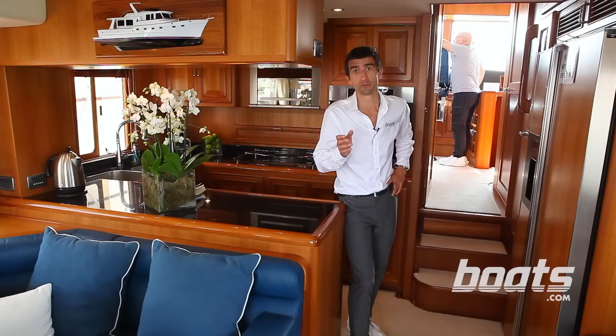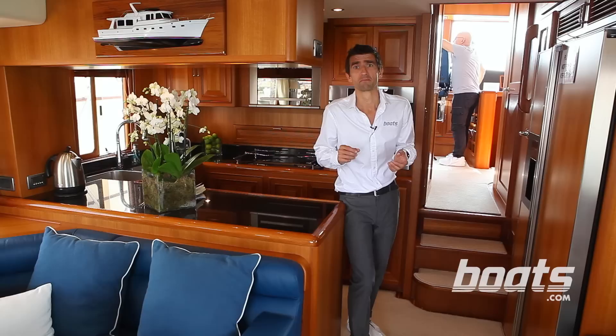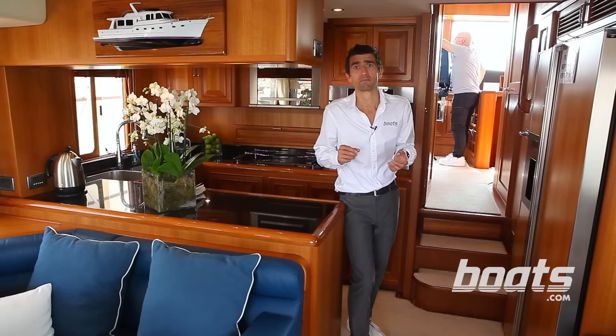It sits neatly between the 55 and the 65 and it's called the 58. While the name of this new 58 might tempt you to believe that it's quite similar to the 55, it is in fact a new boat from the ground up.